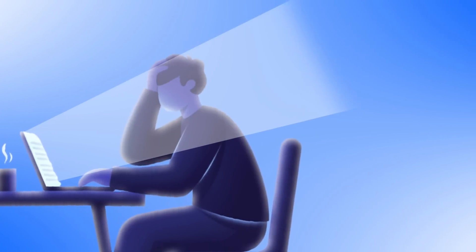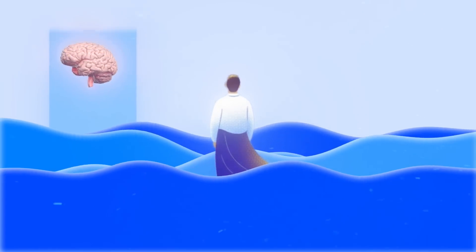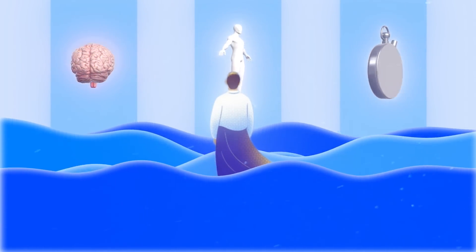Right now, professional screenwriters spend months, sometimes even years, crafting a single script. They battle writer's block, struggle with character development, and often abandon projects halfway through.